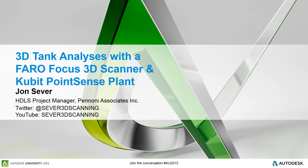Good morning and thank you for coming. My name is John Seaver. I am an HDLS Project Manager with Pannoni Associates. Today I will be presenting on 3D tank analysis with a Faro Focus 3D scanner and Qubit Point Sense Plant.